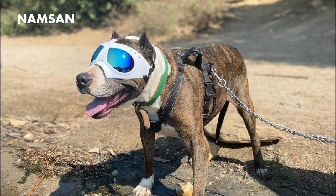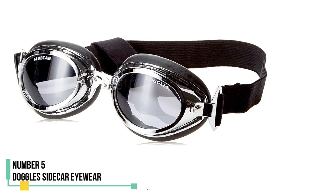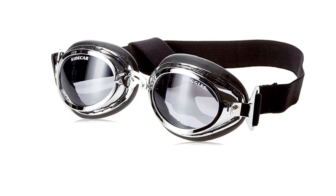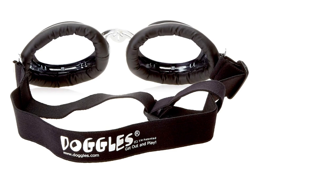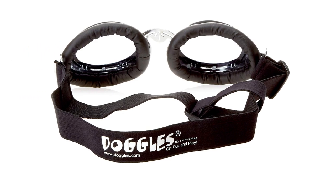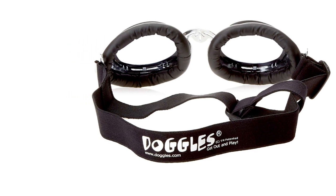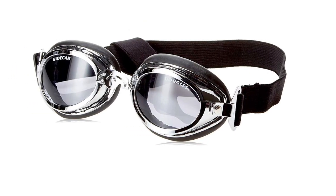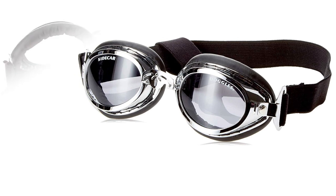Number 5: Doggles Sidecar Eyewear. The Doggles Sidecar Sunglasses exude undeniable style, boasting faux leather padding and a retro design aesthetic. Perfect for the canine companion who sports a black leather jacket and enjoys a ride on your motorcycle, the silver chrome Sidecar eyewear adds the finishing touch to their ensemble. Alternatively, if your dog prefers to soar through the skies in a World War I-era biplane with an open cockpit, the Copper Sidecar Dog Sunglasses are an excellent choice.